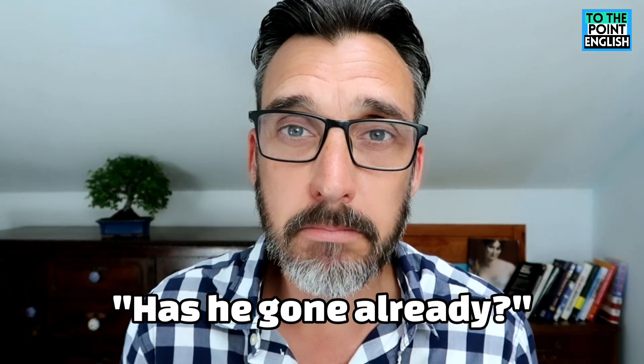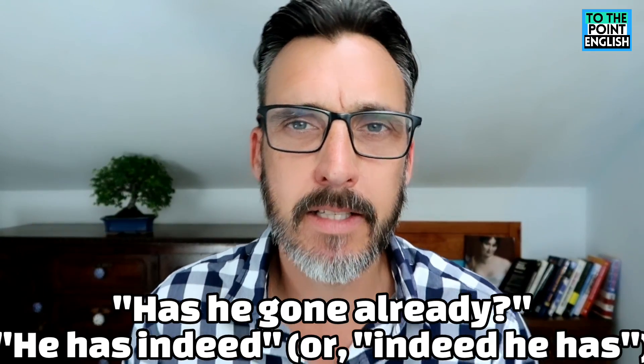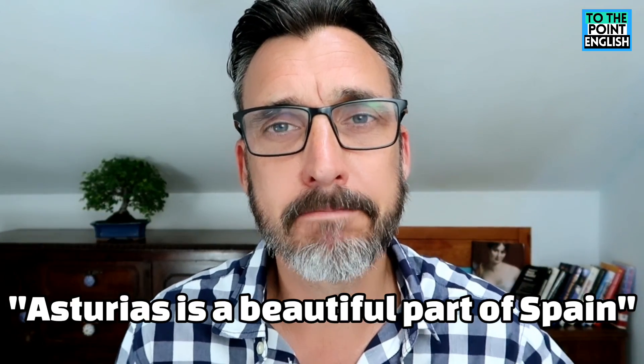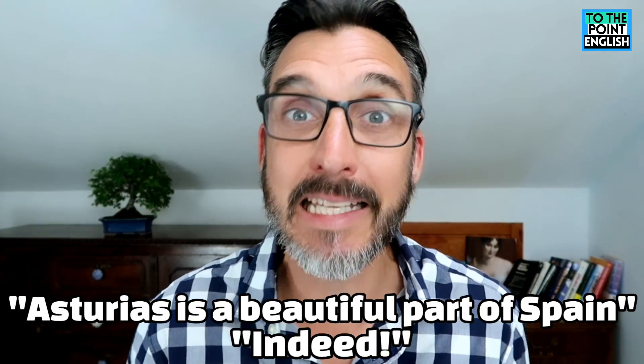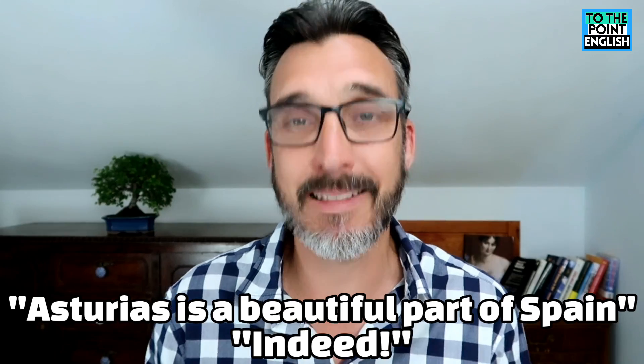Another example with a different auxiliary verb: "Has he gone already?" "He has indeed." So yes, he has gone. But it doesn't always have to be a question. Sometimes the person you're speaking to may just make an observation and you agree with them by using the word indeed, sometimes just on its own. For example: "Asturias is a beautiful part of Spain." "Indeed." So I'm just responding and agreeing with the person.